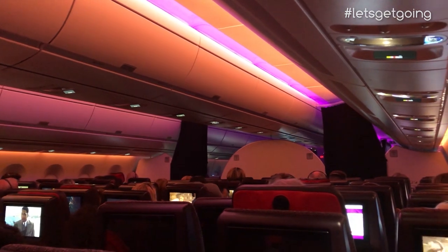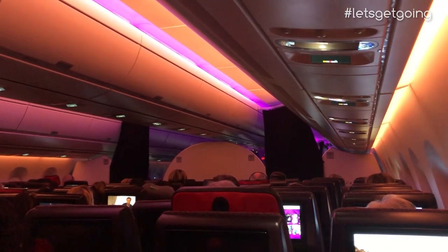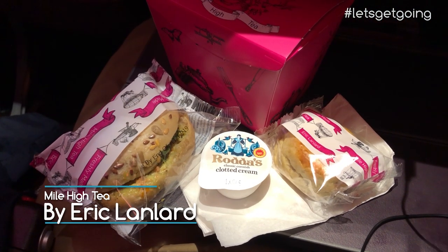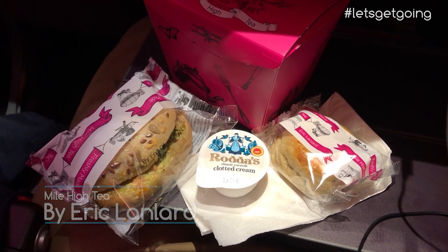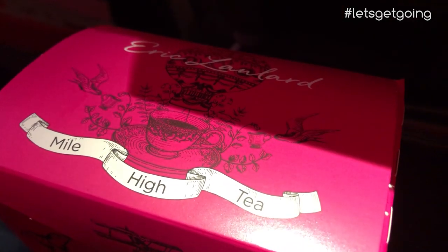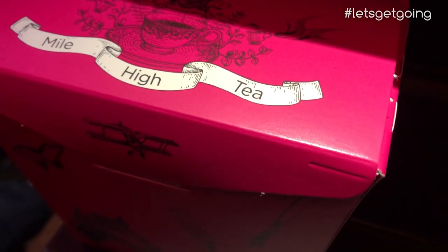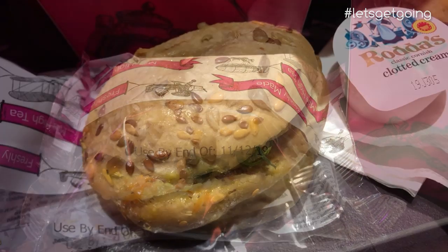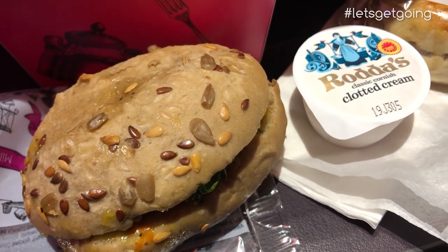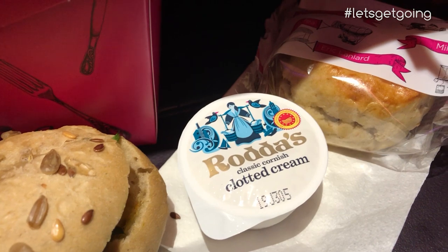With our flight nearing New York, it was time for the final food service of the trip, and after my underwhelming meal earlier on, I was eager for a bite to eat. Virgin have teamed up with French master patissier Eric Lanlard, who has created a mile-high tea service. I really liked the presentation box that was handed out by the crew, and the sandwich itself was absolutely delicious, but like my earlier meal, it was very small. And this wouldn't be an afternoon tea without a scone served with clotted cream, although sadly the advertised jam was nowhere to be seen.